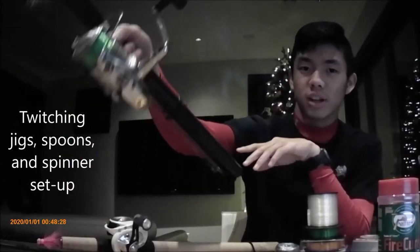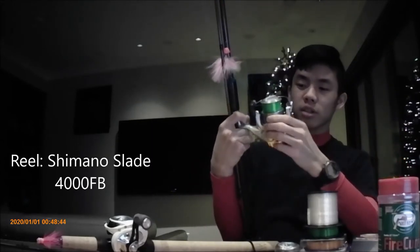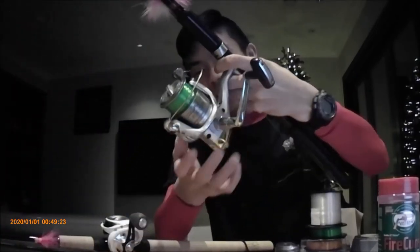My spin casting setup — what I use for twitch jigs, spoons, and spinners — is an Okuma SSD salmon spin rod, 8 foot 6 medium heavy, 10 to 20 pound line rating, paired with a Shimano Stradic 4000 FT. I've got it spooled with 25 pound mono: Berkeley Trilene Big Game, 270 yard spool. Works really well, no issues at all. The reel itself is eight years old and I've never had a single issue with it — I don't know what it is about Shimano stuff, but it just doesn't break unless you actually break it yourself.